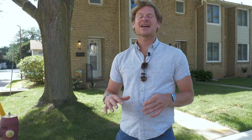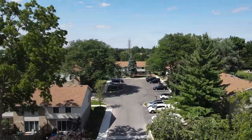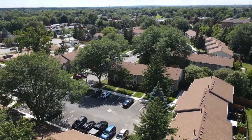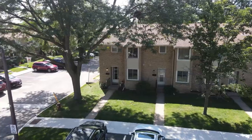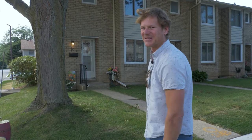Hey guys, I'm here at the mature and desirable Summerlee Acres on Thorold Stone Road in Niagara Falls. This is a townhome complex that is beautifully updated, well landscaped, and sought after. Let's jump in and take a look.